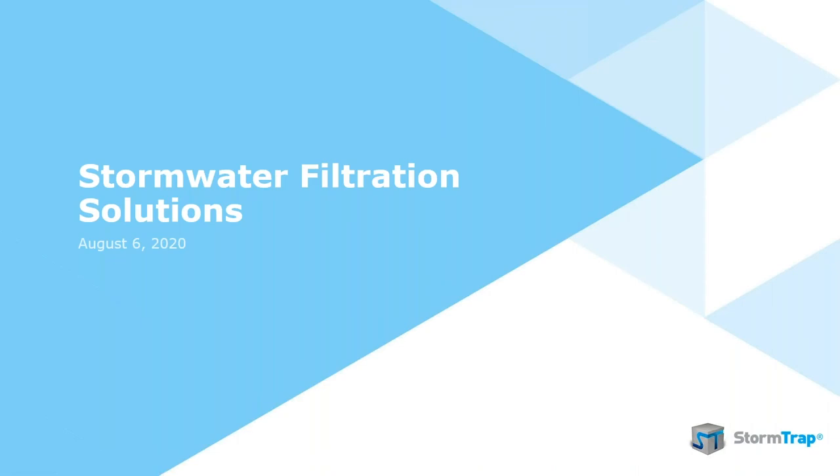Good afternoon everybody, welcome and thank you for attending today's StormTrap presentation of stormwater filtration solutions. I'm going to try to keep this as lively as possible, which is a challenge for us all these days. I'm currently sitting here with a gamer headset I had to buy at the last second, staring at a computer screen without much feedback from you all, but I'm going to assume that all my jokes land.